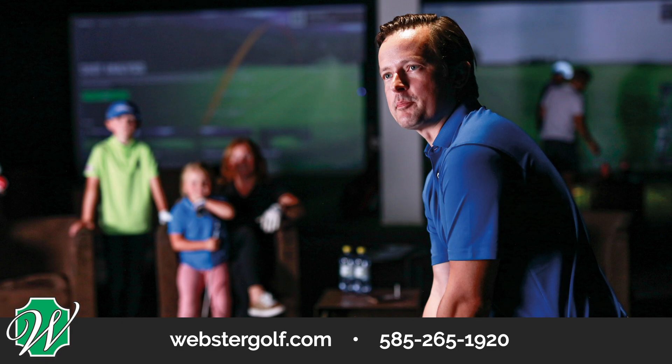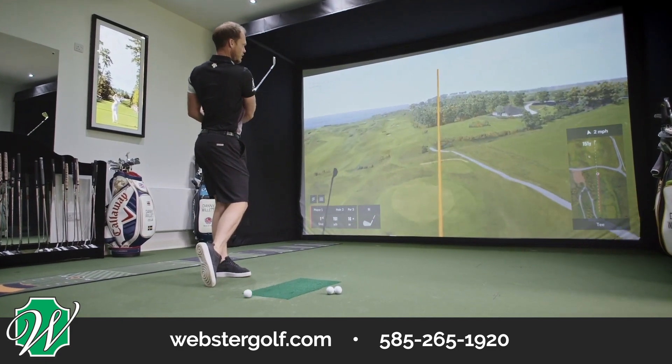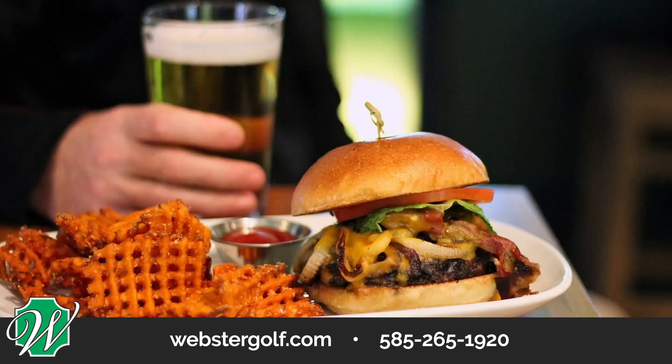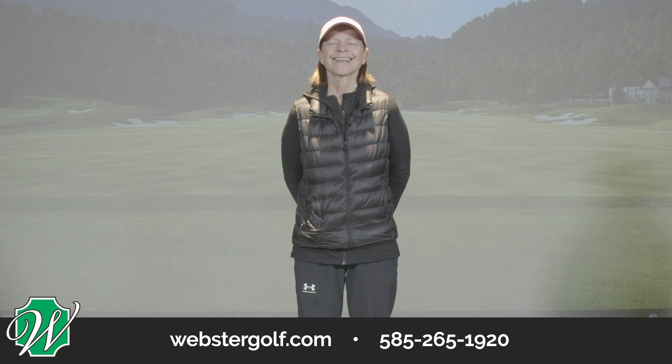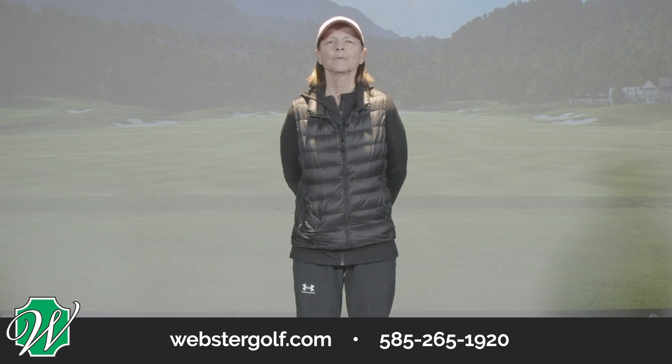You, your family, and friends can dial in your golf game using the same TrackMan technology the pros use, plus you can play the best courses in the world while enjoying our food and beverage services. Whether you're interested in practicing better, playing better, or both, we hope to see you at the Indoor Links.